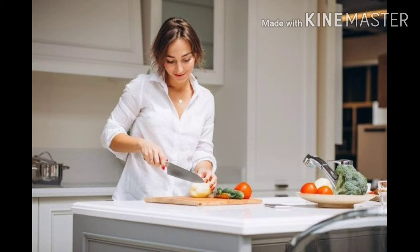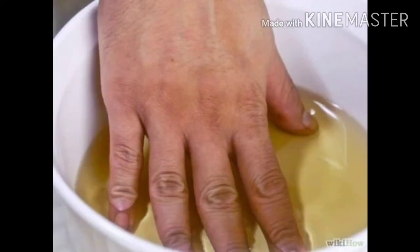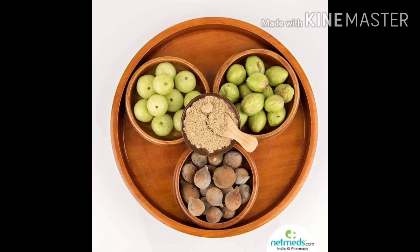I am going to share an easy way to get rid of nail infection. Redness, swelling, and pain are the first signs of infection. Soak your affected finger or toe in hot water three to four times a day, adding two pinches of rock salt, turmeric powder, and triphala churna. The antiseptic action of turmeric and rock salt will kill the germs, and the antiseptic action of triphala will reduce pain and inflammation.